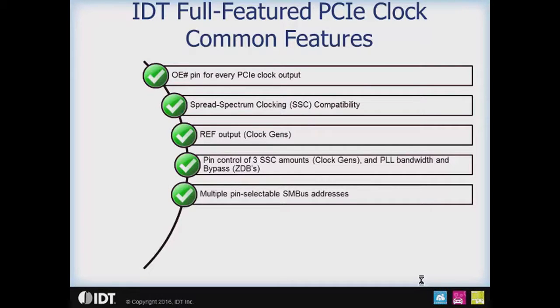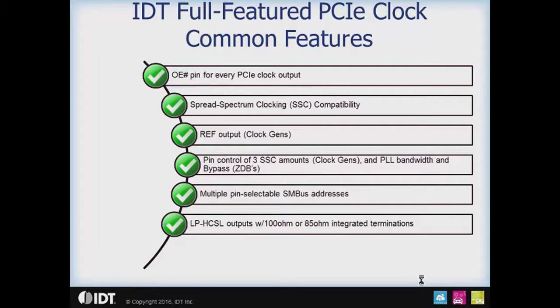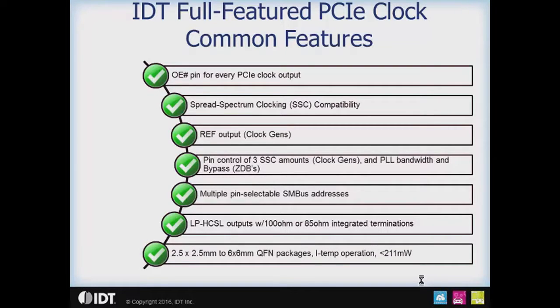Another common feature is multiple pin-selectable SMBus addresses. The clock generators have a choice of two SMBus addresses, and the buffers have a choice of three SMBus addresses. These five addresses do not overlap, so you can have up to five devices on a single SMBus segment. All parts use low power HCSL outputs — sometimes called push-pull — offered with a choice of 100 ohm or 85 ohm integrated terminations. All parts in the full-featured family range from 2.5 mm x 2.5 mm up to 6 mm x 6 mm.